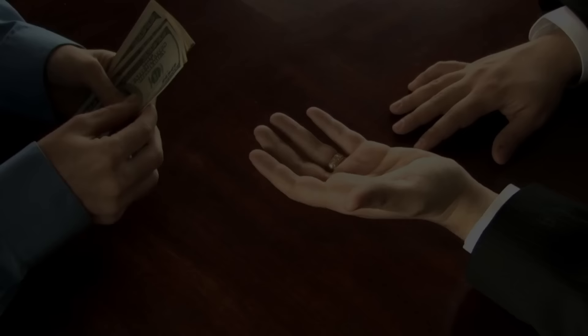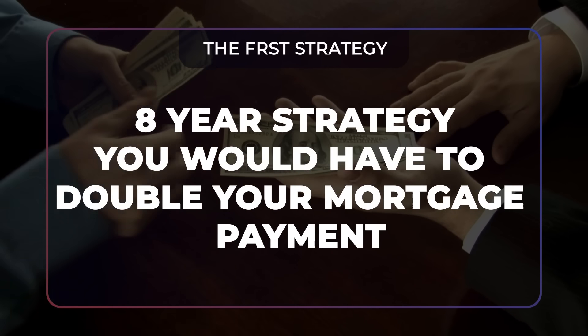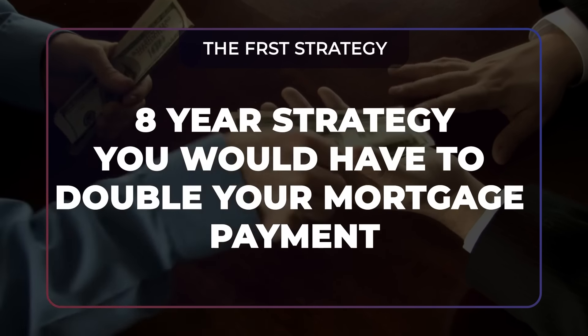Now to our third strategy — the eight-year strategy you saw in the title or thumbnail of this video. If you want to pay off your 30-year mortgage in eight years, you would have to double your mortgage payment, sending in a principal payment equal to the principal and interest portion of your monthly payment. If you double it for eight years, you'll pay off your complete mortgage within eight years.